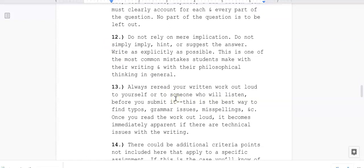Twelve: do not rely on mere implication. Do not simply imply, hint, or suggest the answer — write as explicitly as possible. This is one of the most common mistakes students make with their writing and philosophical thinking in general. Do not assume that I know what you are writing about unless you make it as explicit to the points asked as possible. That is key.